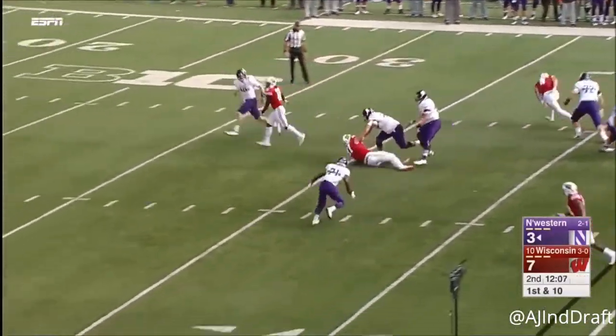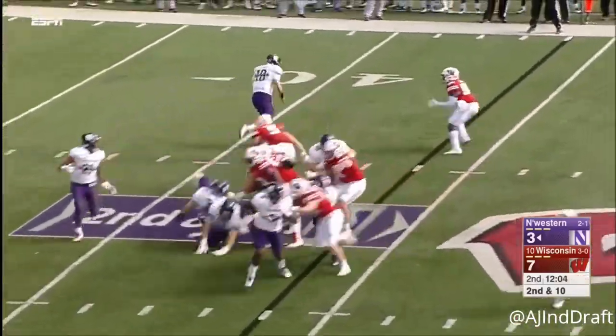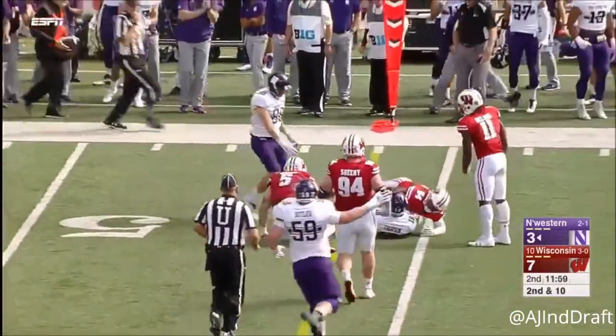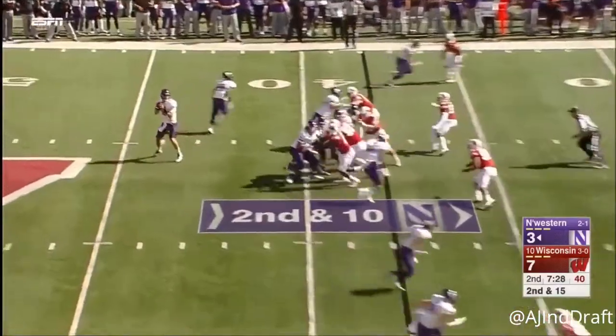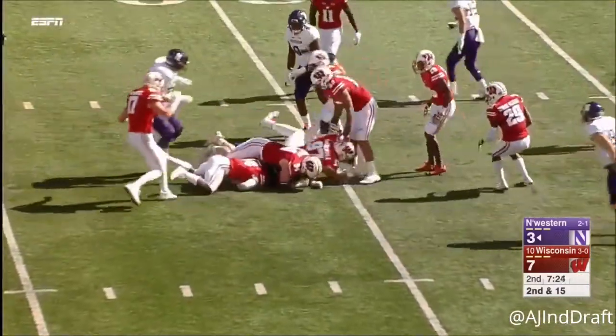Play action for Clayton Thorson, under pressure. Thorson on a keeper and is able to grind out about 19, play clock winding down. Thorson out of the shotgun, quick read on the slant — Flynn Nagel's got it, he's inside the 30.